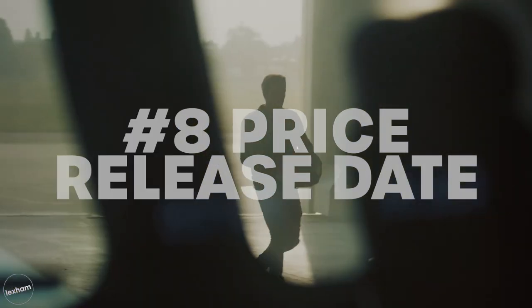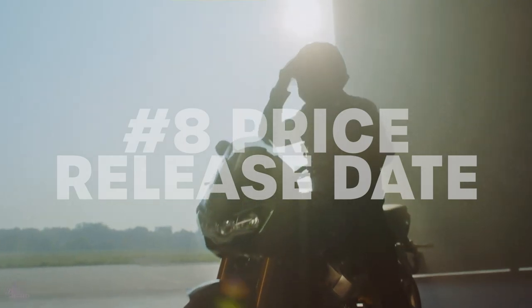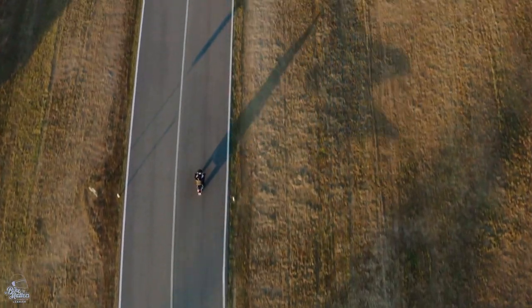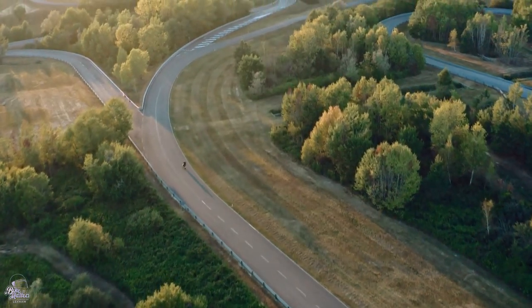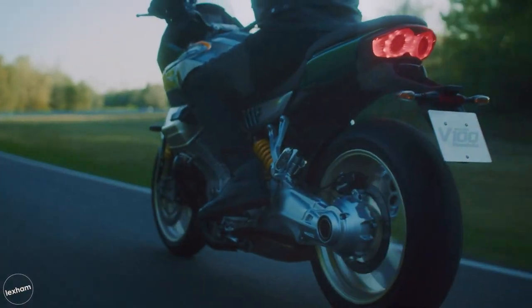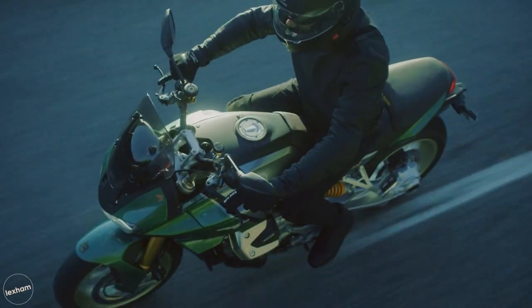At this moment in time, we're not really too sure on the price or the release date of the V100 Mandello. We're thinking that because of everything it includes, it'll sit higher in the price bracket, but at this time we can't confirm or deny if our suspicions will be true. However, they do say that good things come to those who wait, so I'm sure our patience will be rewarded with a more in-depth spec and date of availability soon.